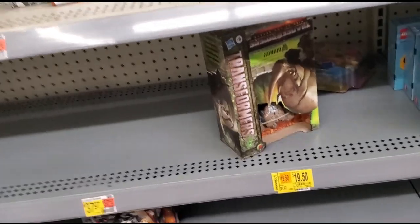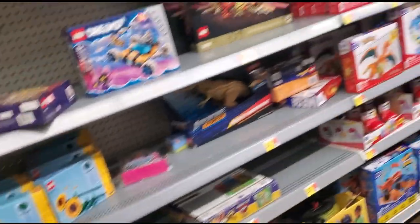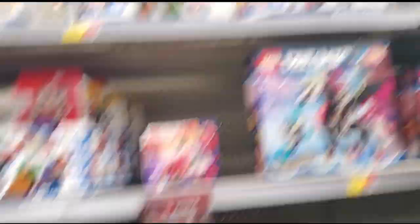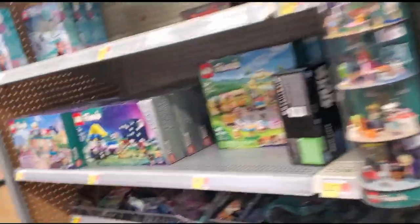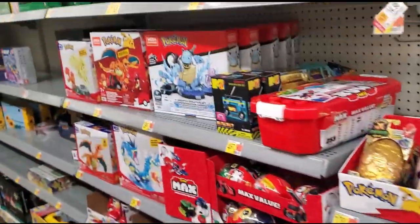Oh, they got a War Machine — a little War Machine Lego set. There's literally nothing over here, that is really bad.